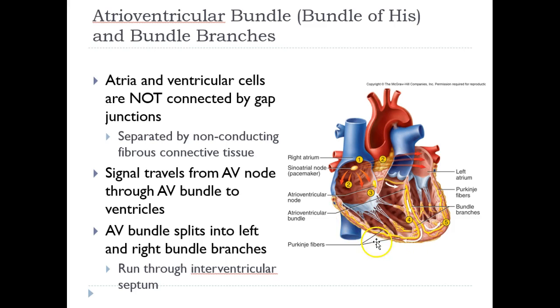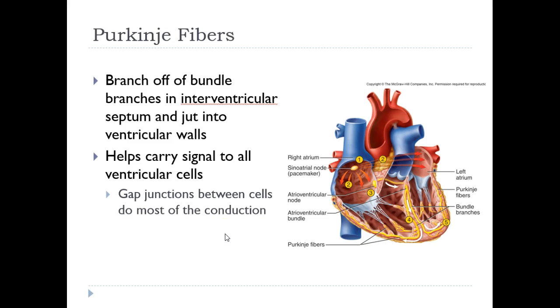At the Purkinje fibers, the electrical current travels upward simultaneously on both sides, causing the ventricles to start squeezing inward. On the right side, since the tricuspid valve is closed, blood can only go out through the pulmonaries to the lungs. On the left side, blood is in the left ventricle, and as it squeezes, blood travels up the aorta to go either to the head or to the feet.